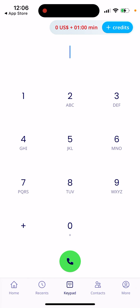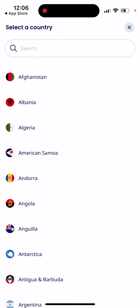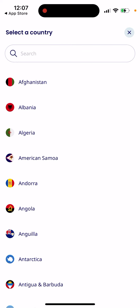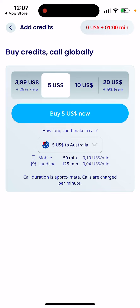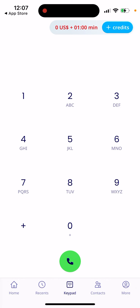You can buy credits and check rates before calling. For example, if you want to call Australia, you can see the price for mobile or landline and how long you can talk. For a four-dollar credit you can call for 39 minutes, or with five dollars you can call for 100 minutes — or 15 minutes for 125 credits. So you can see exactly what you're getting.